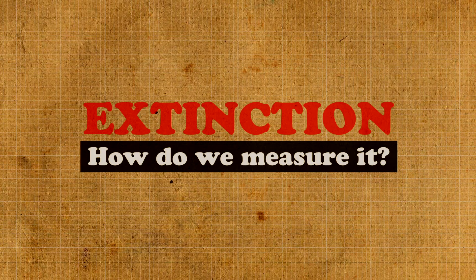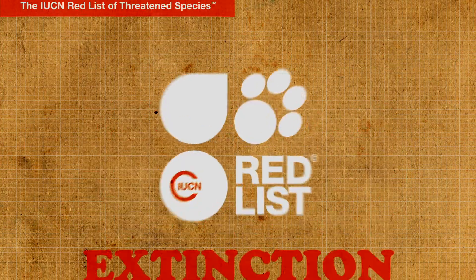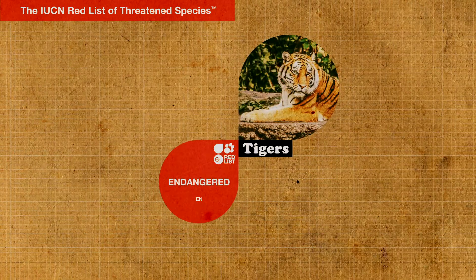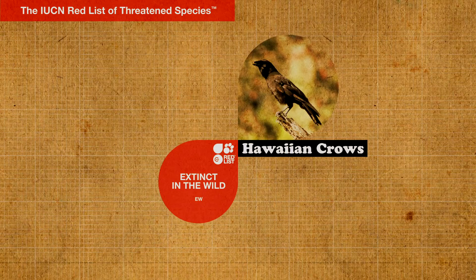So how can we tell how at risk a particular species is? The Red List organises species and subspecies into categories, allowing us to see how threatened each one is.